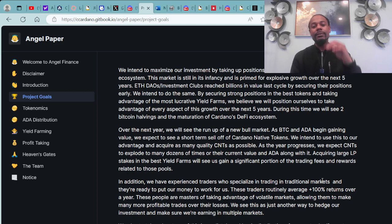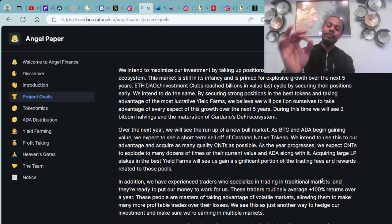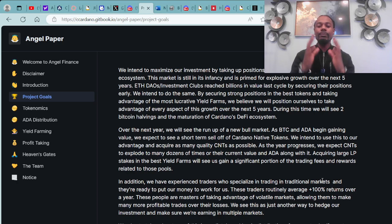DAOs investment clubs reached billions in value last cycle by securing their positions early — they intend to do the same. By securing strong positions in the best tokens and taking advantage of the most lucrative yield farms, they believe they will position themselves to take advantage of every aspect of this growth over the next five years. During this time, we will see two Bitcoin halvings and maturation of Cardano's DeFi ecosystem.